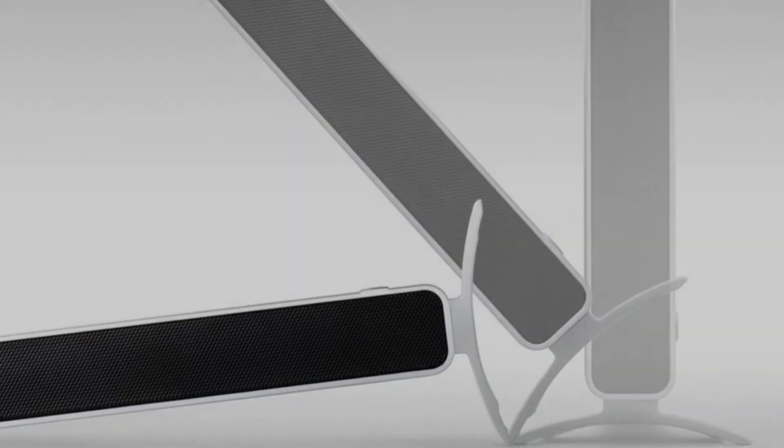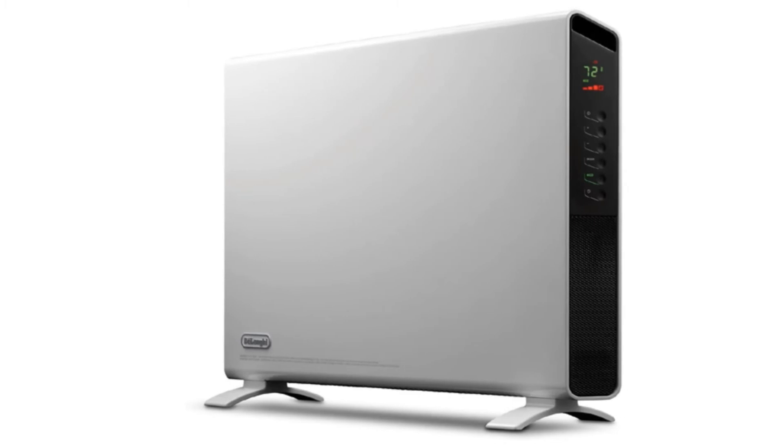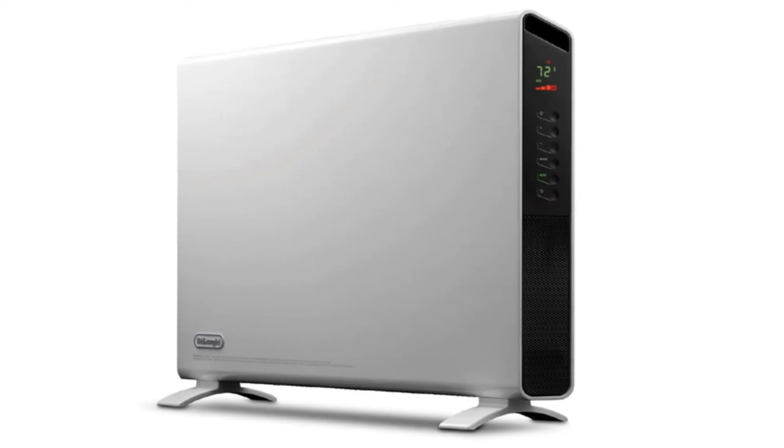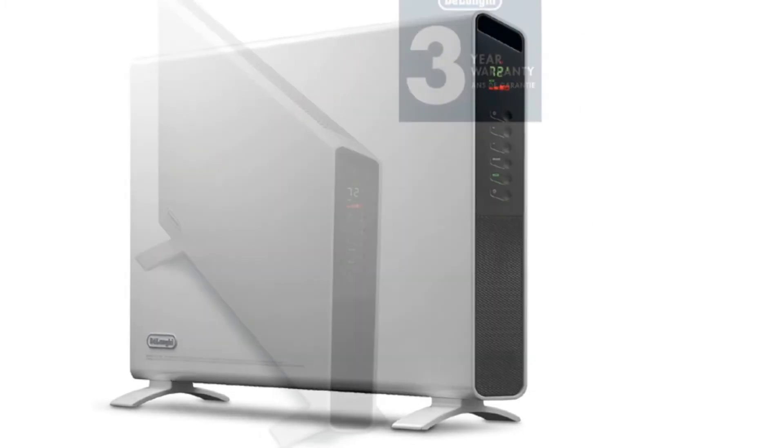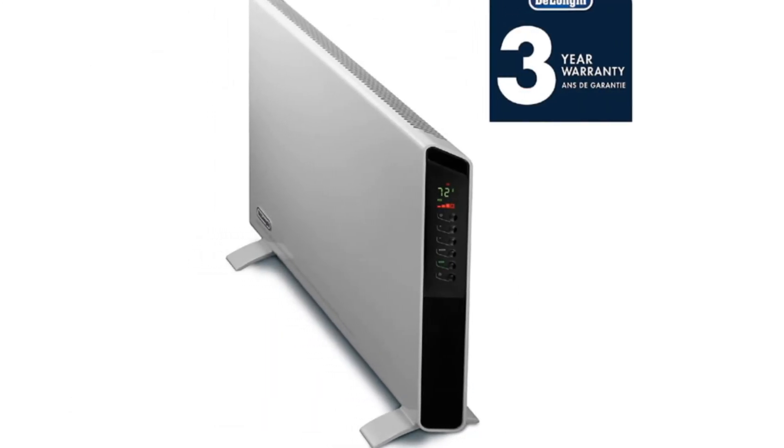Even though this heater is slightly pricier than other options, reviewers say that the eco mode will save you money in the long run. If you want more warmth or to save on your bill, look no further. The price is pretty high relative to others, but it will pay for itself in savings if you use it for a couple of years.